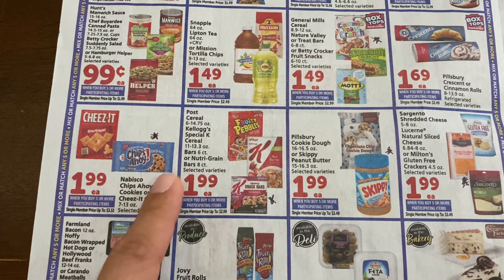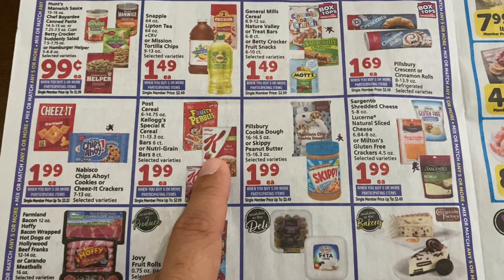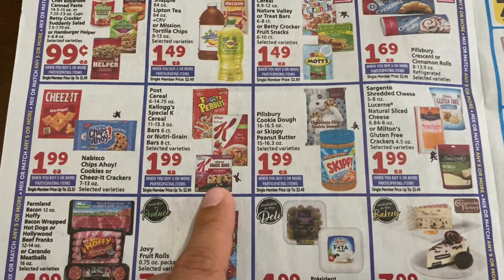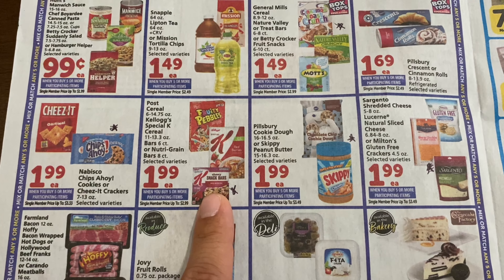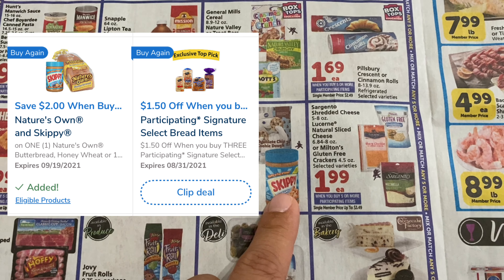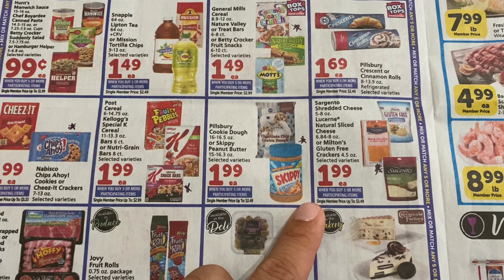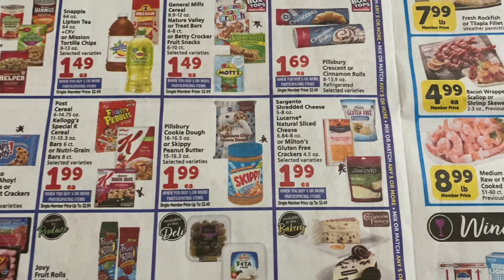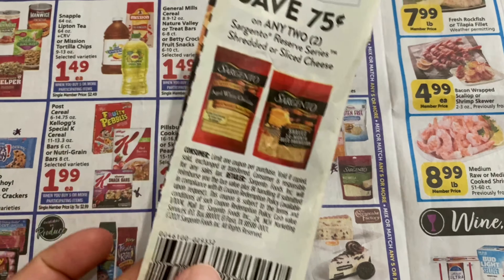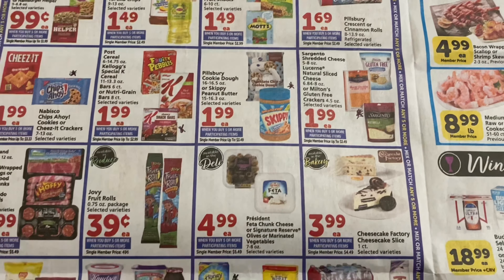For Chips Ahoy, if you can find the yellow packet we still have those $1 coupons from coupons.com. For Special K, check the Kellogg's website — I saw some coupons there. The snack bar has a 50-cent digital coupon. For Skippy peanut butter at $1.99, there's a digital coupon where if you buy Skippy and a Nature's Own bread you get $2 off — that's a good deal. For Sargento cheese, there's 75 cents off two and I think a dollar off one on coupons.com.